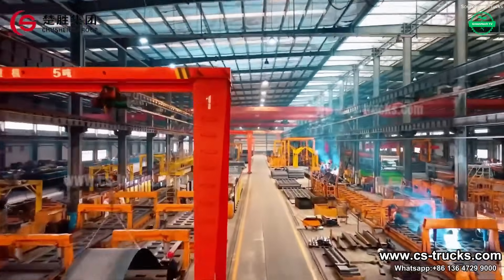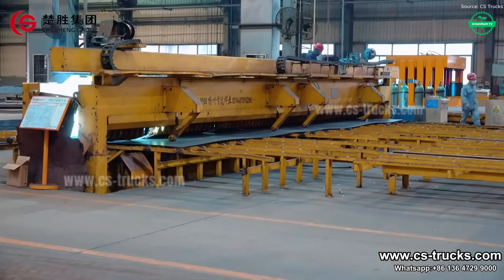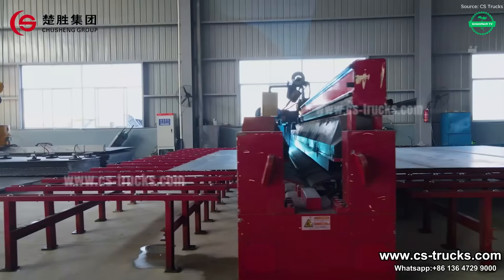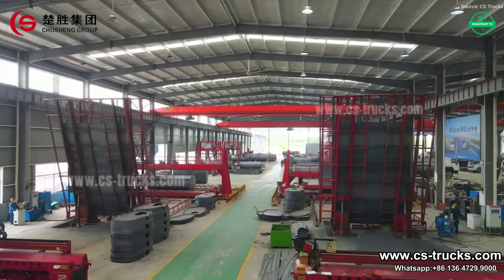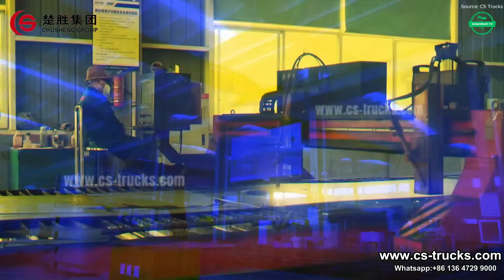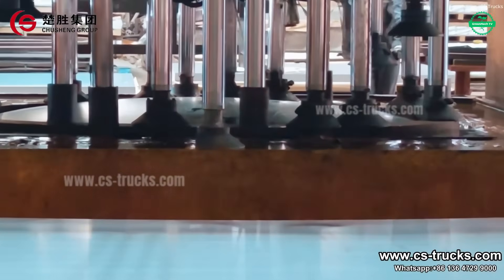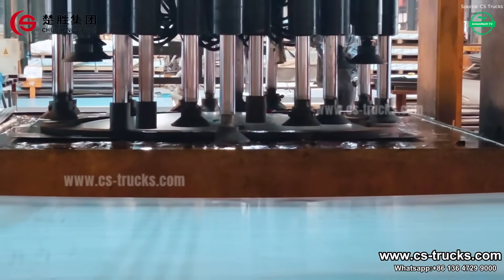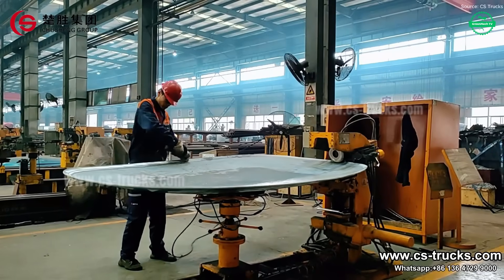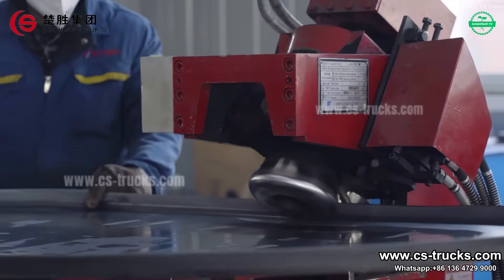Massive steel frames emerge under harsh factory lights, forming the backbone of fuel tanker trucks built for reliability and safety. Here, Howo, Shackman, and FAW models are forged — not just to transport fuel, but to protect lives and the environment. Steel plates are pressed into tank bodies with precision, robotic welds sealing seams to resist leaks. Internal baffles are installed to prevent dangerous sloshing during transit, boosting road stability, and chassis assemblies follow.